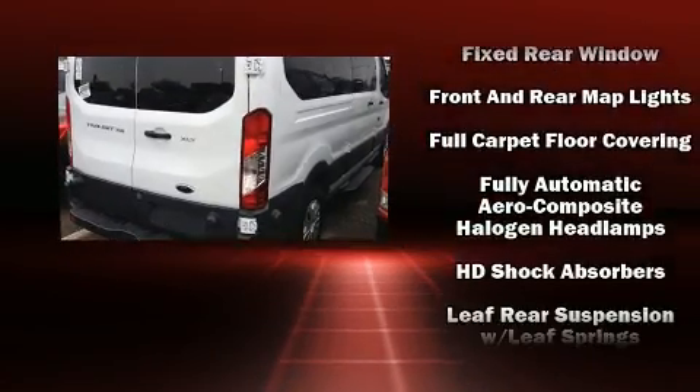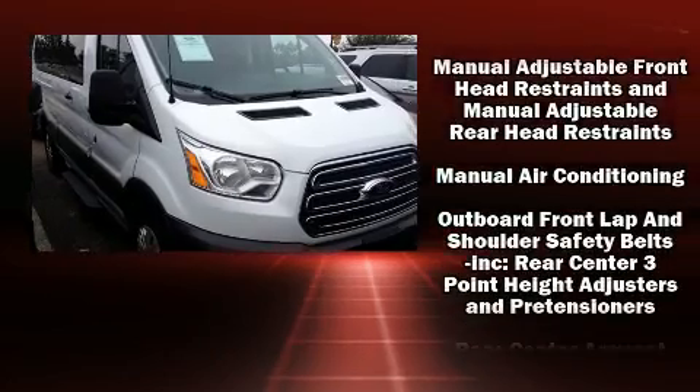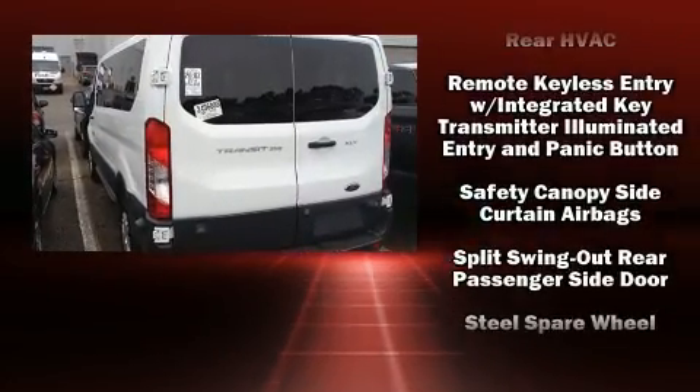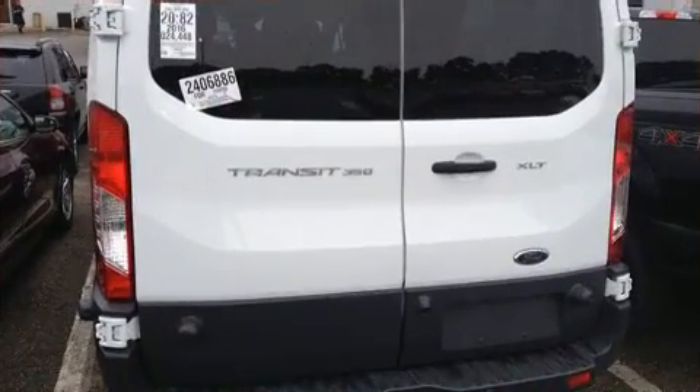Passengers are protected by various safety and security features, including dual front impact airbags with occupant-sensing airbag, head curtain airbags, traction control, brake assist, a panic alarm, and four-wheel disc brakes with ABS.